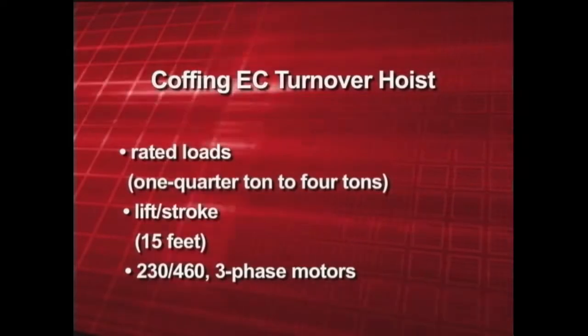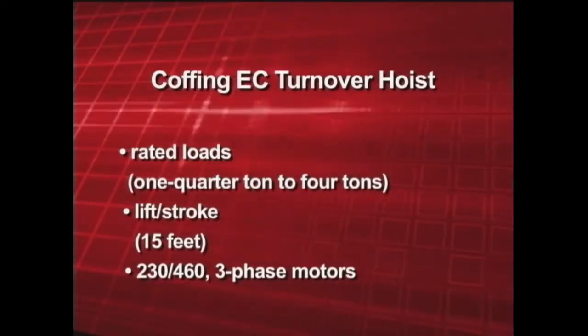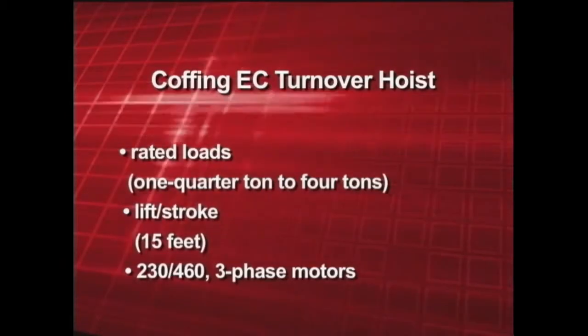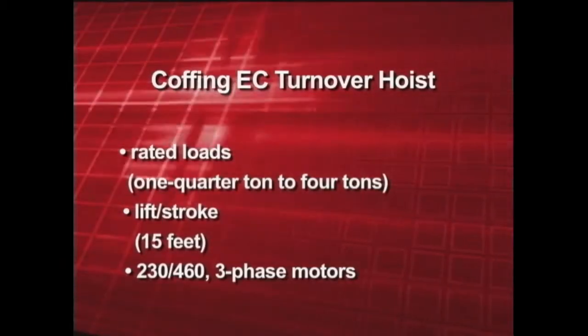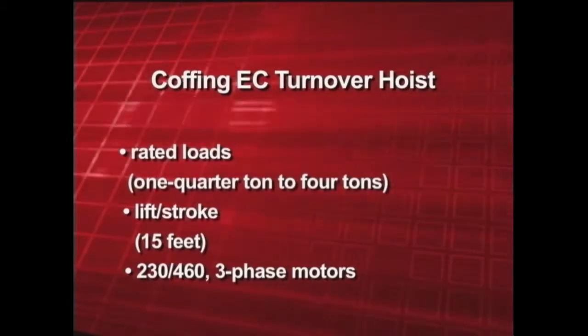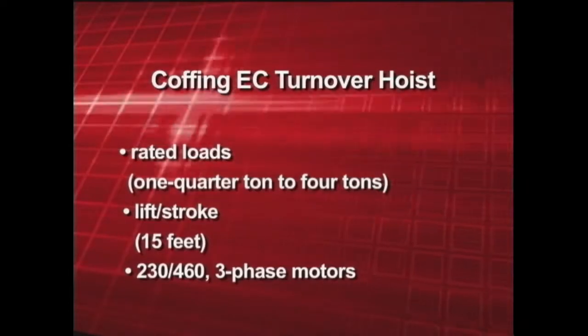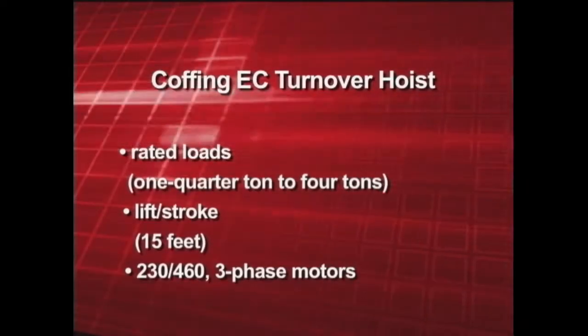Rated loads on the Coffing EC turnover hoist range from one-quarter ton to four tons. The lift stroke is a standard 15 feet, with longer lift strokes also available. 230/460 three-phase motors are standard, and other voltages and two-speed motors are also available.